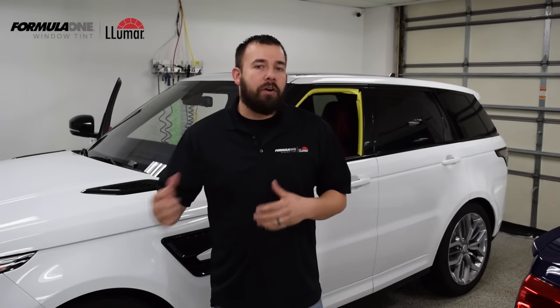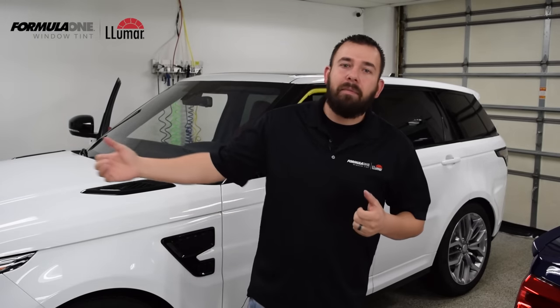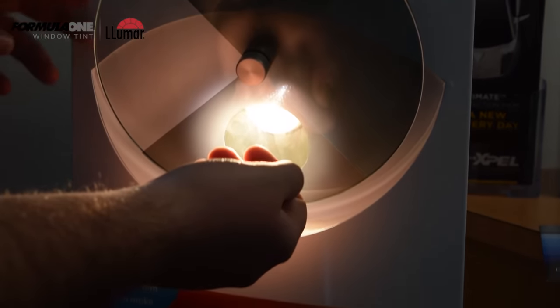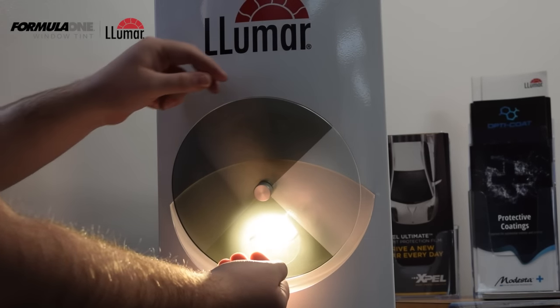Ceramic films are great because they have the same infrared heat reduction as metallized film, but without the signal interference, and they match really well to the factory tint on SUVs and trucks. Ceramic film typically costs about $100 more than the standard dyed film, so it's a great value for that added performance. In our lobbies we actually have a heat lamp that demonstrates the infrared heat reduction — you can hold your hand up to it and feel the difference between no tint, dyed tint, and ceramic tint.